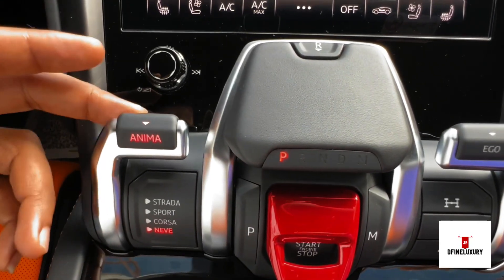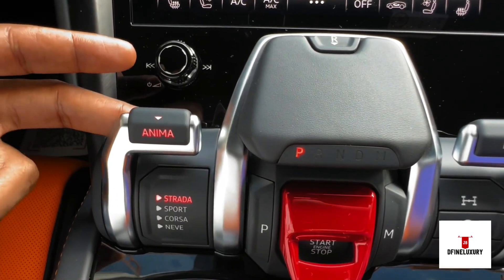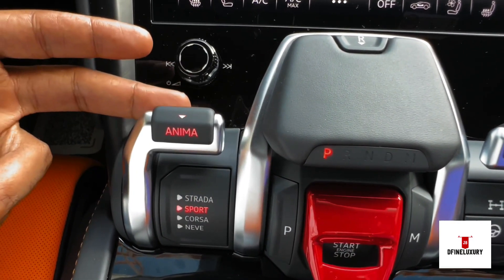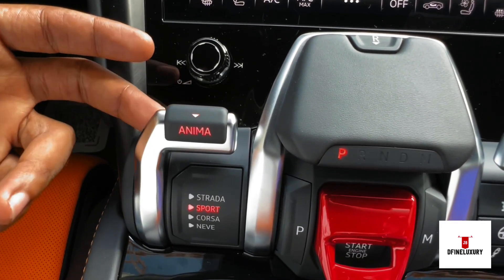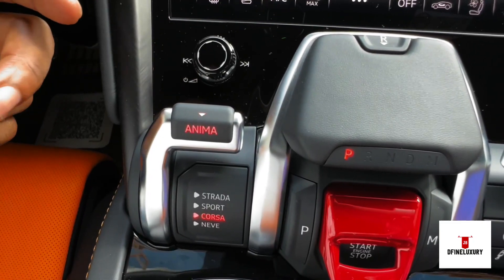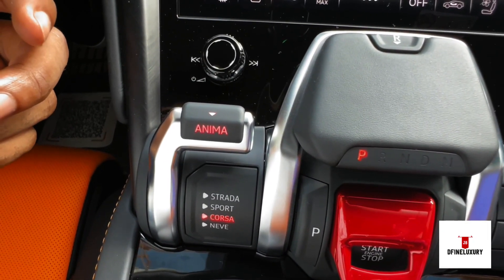You can see the gear shifters here. You have your Strada, which is your economy or everyday driving mode. You have your Sport, which gives you more power to the chassis and the corners. And you have your Corsa, which gives you a loud noise on that exhaust.